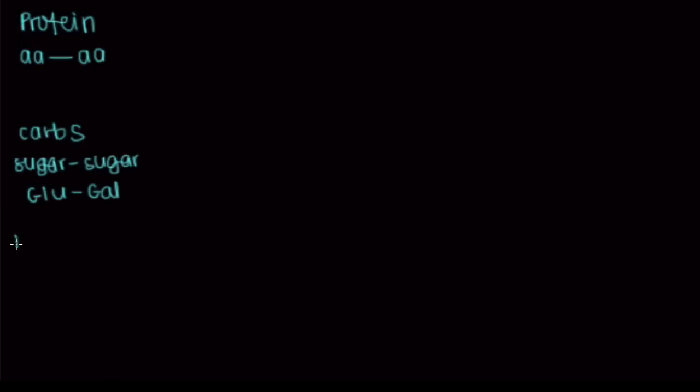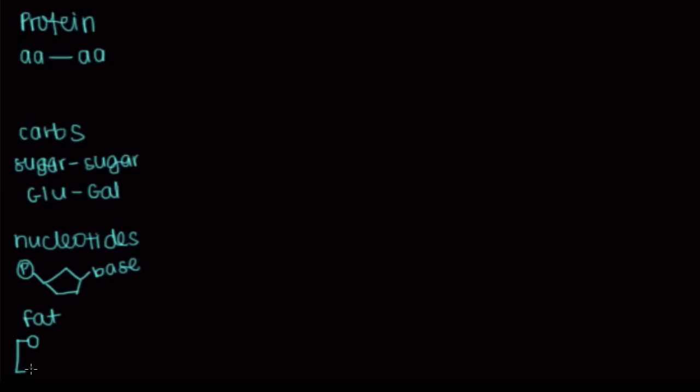In addition to carbs, we also have nucleotides, which make up our nucleic acid — our DNA. They're composed of three major parts: a phosphate group that sits on a ribose sugar, and then a base, which is the coding part of your DNA, like adenine or guanine. Finally, we also have fat, which has two parts: a triglycerol head with three oxygen groups, and each of those oxygens has a fatty acid tail — so three fatty acid tails total.